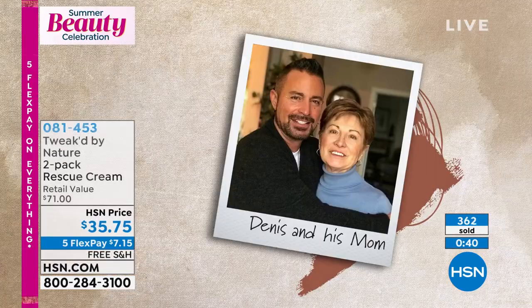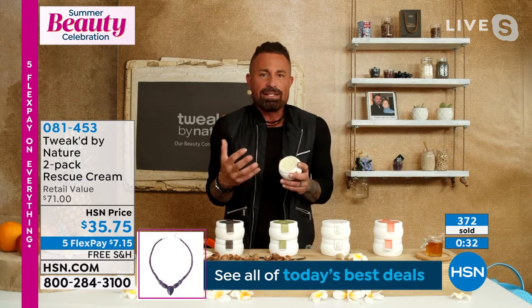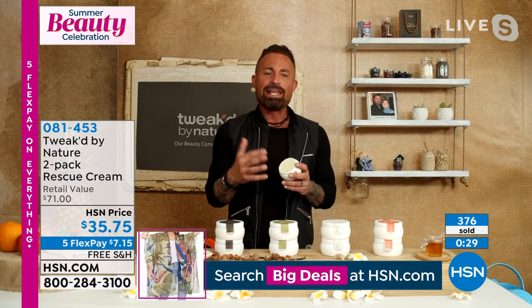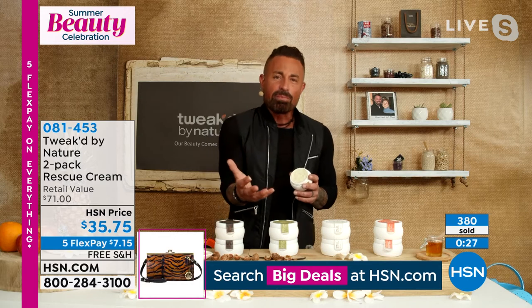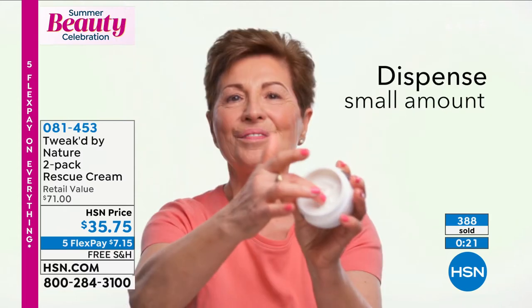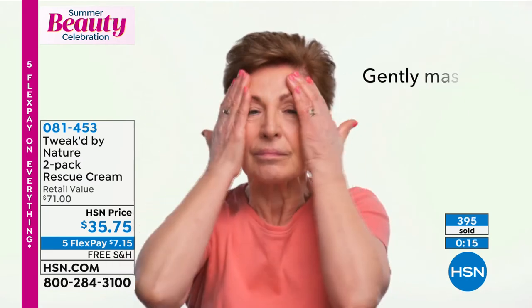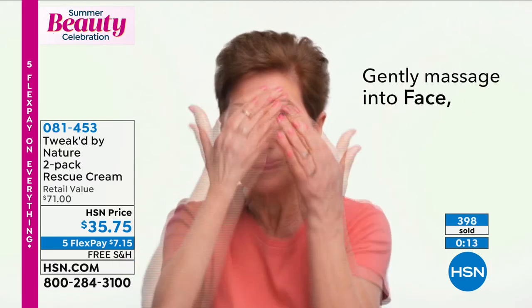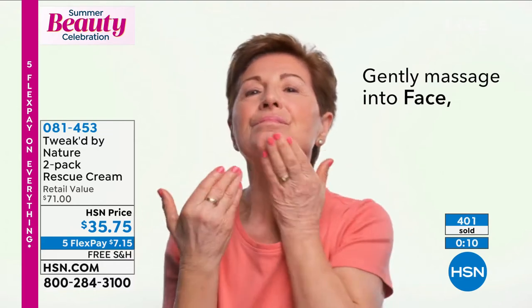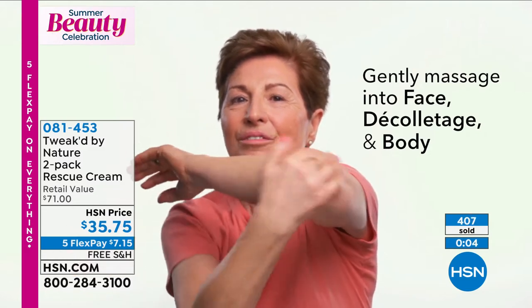For summer, you need more hydration and protection. The AHAs — alpha hydroxy acids — not only remove dead skin cells, but they help the actives, the amino acids, and the probiotic go into the skin. Our colloidal oatmeal is at a really high dose — ideal for uncomfortable skin. I bought a really cool pharmaceutical blender that allows me to micronize to the smallest particle size. No one else does it because they can't mass-produce it. I do small batches.